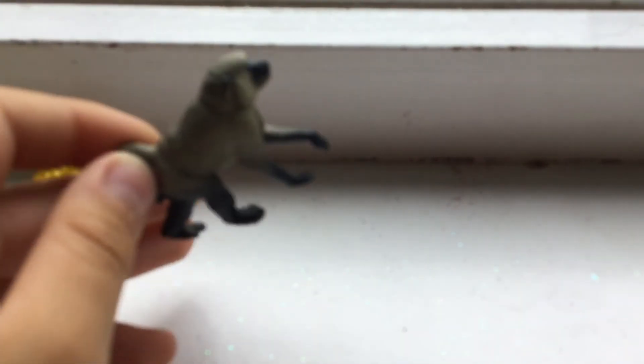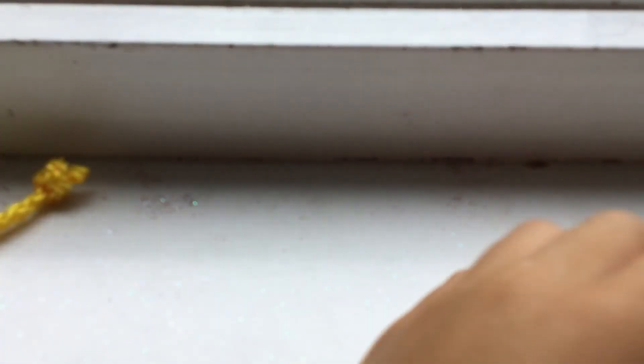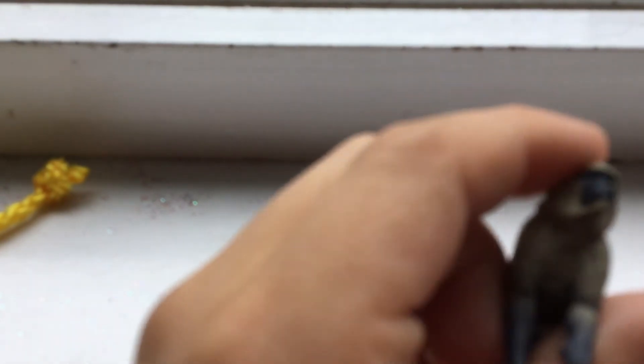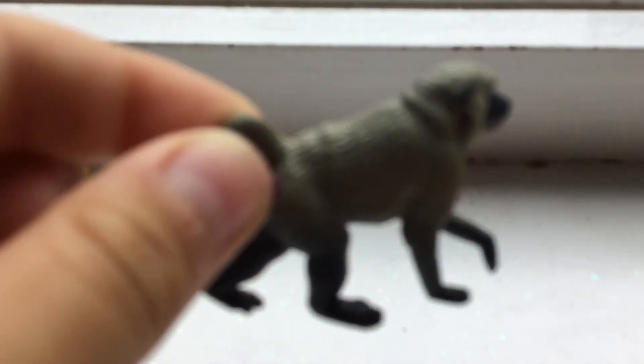Okay, next we have the Cape Baboon, which is really weird because it's showing its booty. I do not like it — but actually my favorite one is the baboon, for a reason. It's just so detailed and I like the pose that it's at. Really cool!